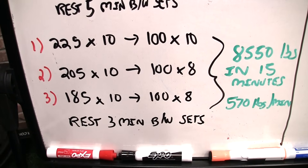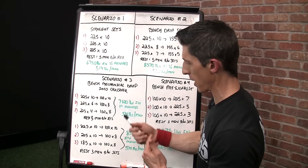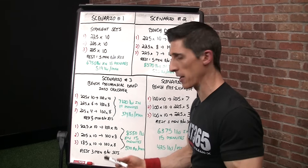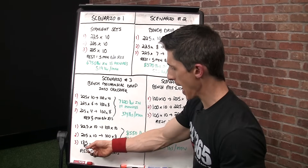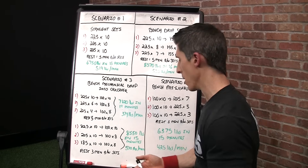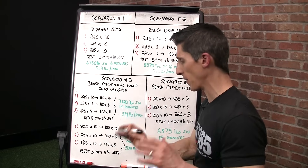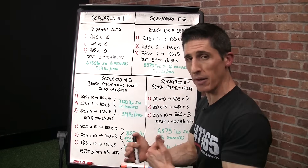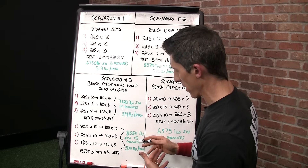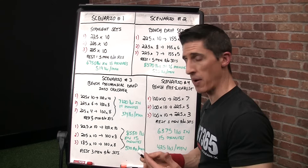Something interesting happens here. If I go 225 for 10 in the first set and lift 100 for my crossover for 10, then in the second set — to get 10 reps — I've got to come down to 205. Then to get 10 in the third set I've got to come down to 185. It might be discouraging to some. But when you calculate this all out, we've foregone the pursuit of strength and brought our rest time down to three minutes between sets. That comes out to 8,550 pounds in a shorter period of time — 15 minutes — for a total output of 570 pounds per minute.